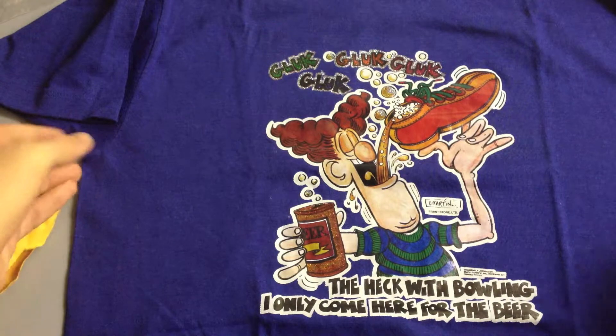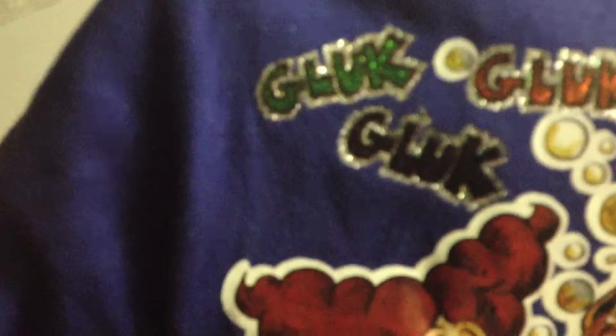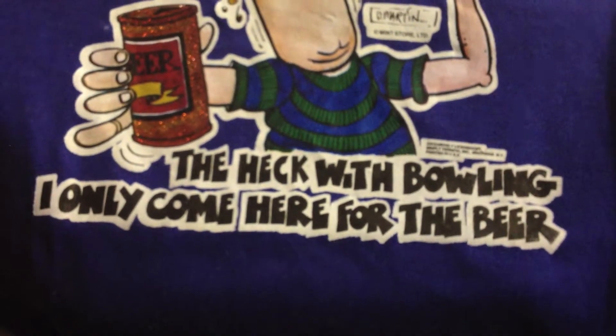The art on this is really good. Let's have a bit of a closer look there. It's a bit kind of reflective. The heck with bowling, I only come here for the beer.